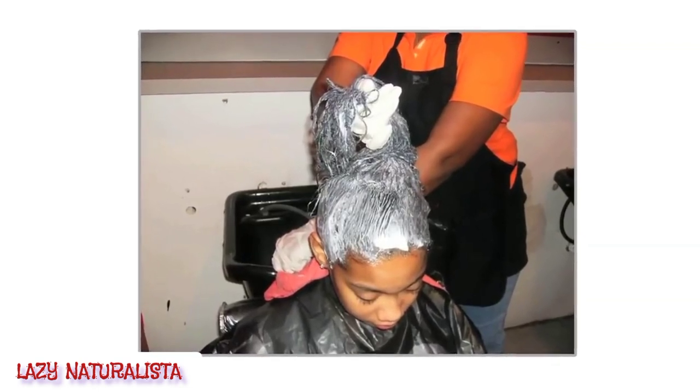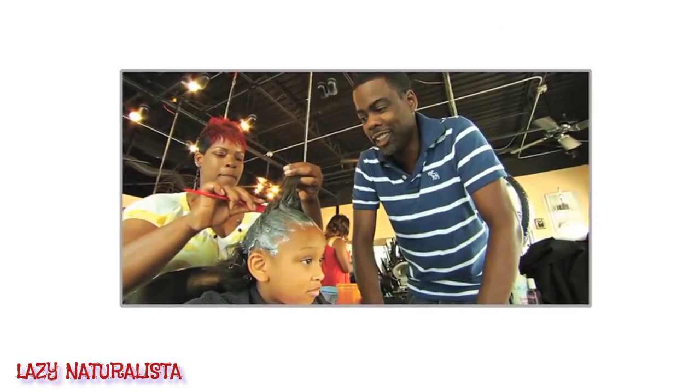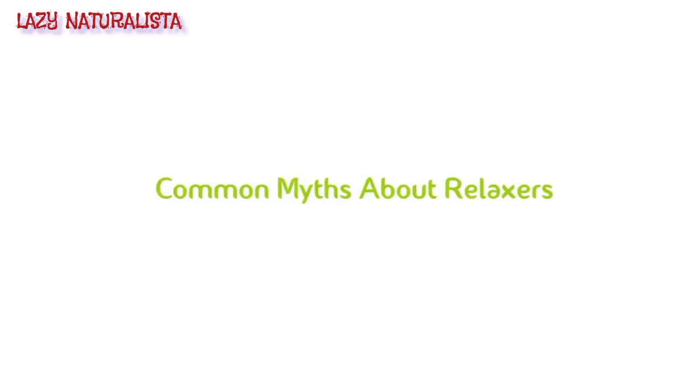With proper education on how to take care of our natural hair, we will start to see that there is really nothing to improve. So before I wrap up this video, I wanted to hop on camera real quick to go over some common misleading myths about relaxers.